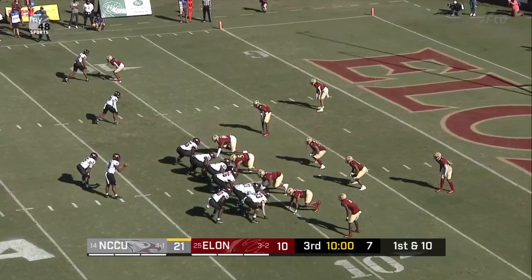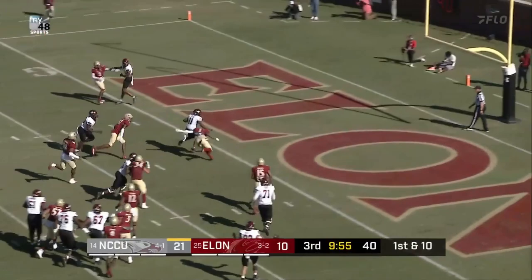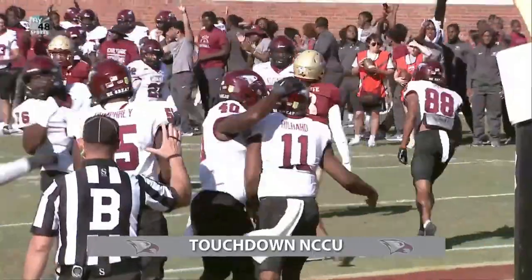With Collier on the left hip. Snap, a little bit high. Richard will keep it himself, got a lane — touchdown Central. Richard's second rushing touchdown of the afternoon.